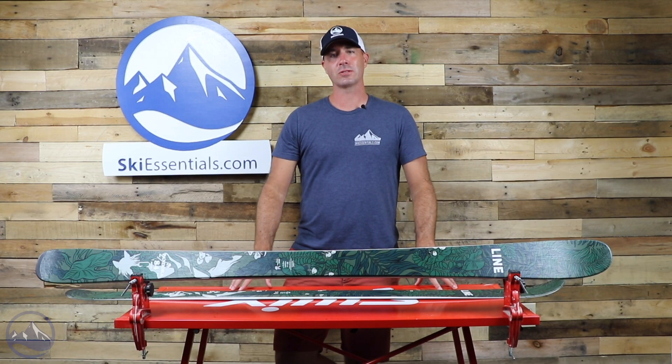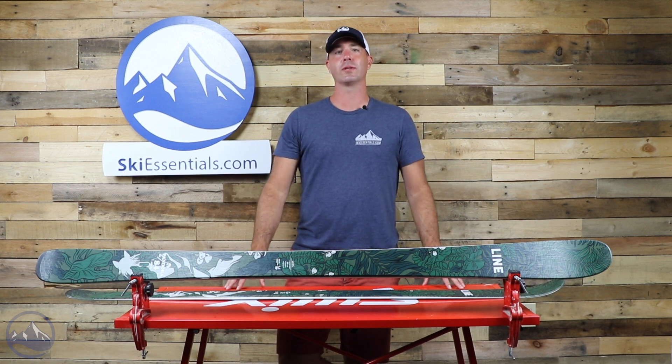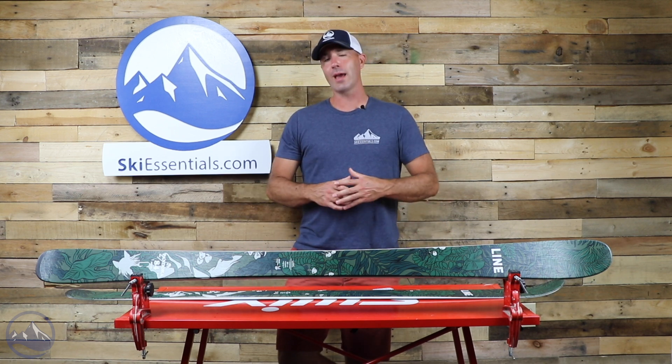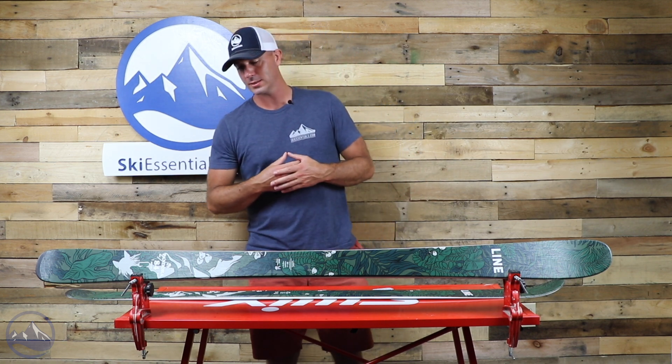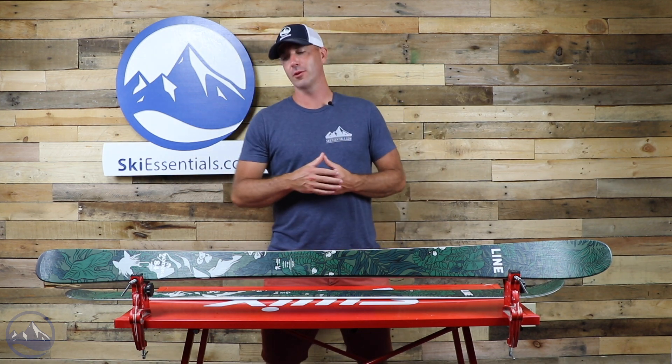Hi skiers, it's Bob with SkiEssentials.com. Welcome to our 2021 ski test. Today we've got a Line Pandora 84. This is the ladies version of the men's Sick Day skis, built pretty similarly.